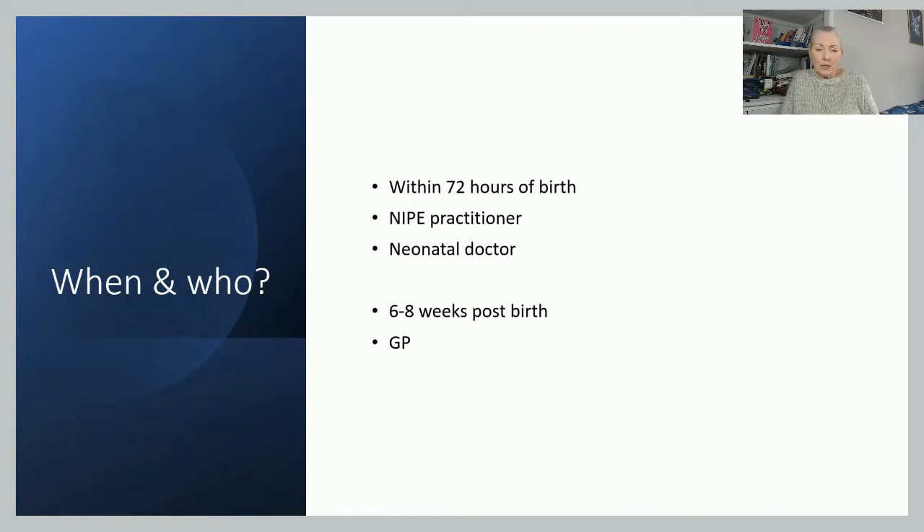So when are we doing it and who's doing it? It needs to be done initially within the first 72 hours of birth, and it's important that it is offered to everybody. A NIPI practitioner will do it — either a midwife or a neonatal nurse who has undergone specific training — or it may be one of the neonatologists. It's then repeated again at six to eight weeks post birth, usually in the primary care setting, most often by the GP.